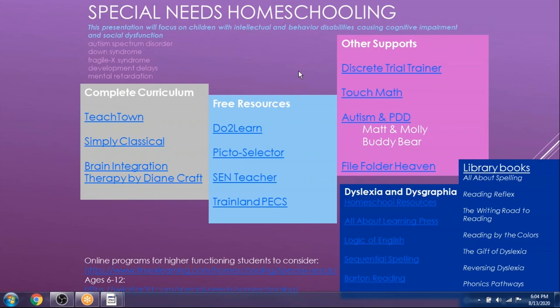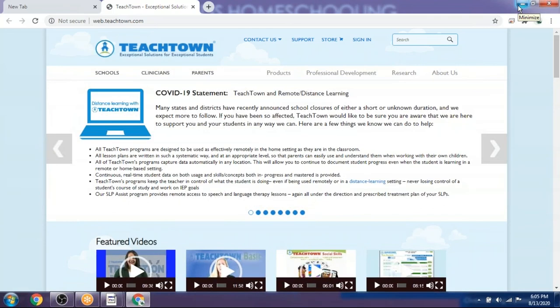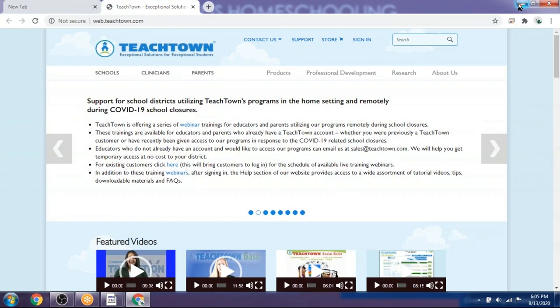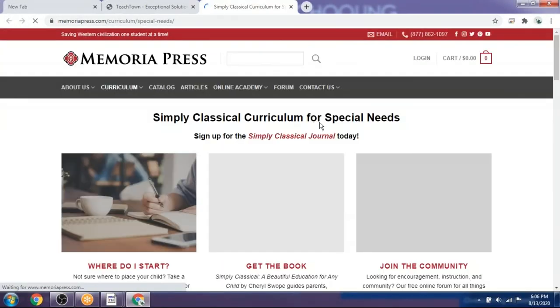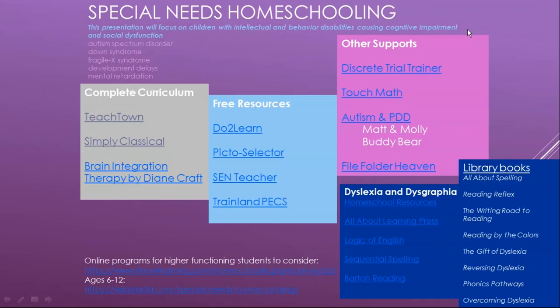If you're looking for complete curriculum suggestions, consider TeachTown, which is a popular supplemental curriculum that addresses social needs. There's also Simply Classical curriculum, which has a great scripted curriculum for special needs children who are ready to do real school. It's a slower track with scripted words, really helpful for the teaching parent, especially if you enjoy classical or Charlotte Mason style education.